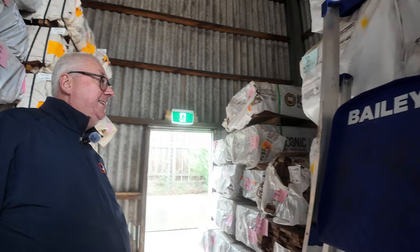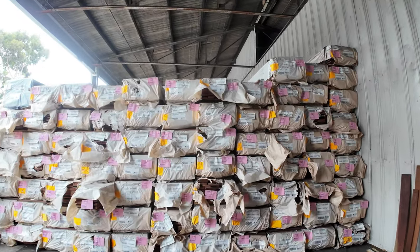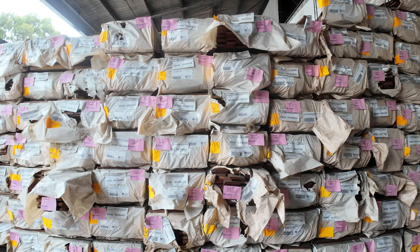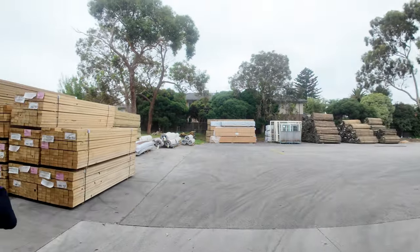Straight across there — heaps more packs of decking, mostly Queensland mixed hardwood in 86 and 135 by 19, plus spotted gum in the 86 by 19 and probably some 64 by 19 as well. Outside we've got some 2.7 pine studs and a mid-range length of treated pine.